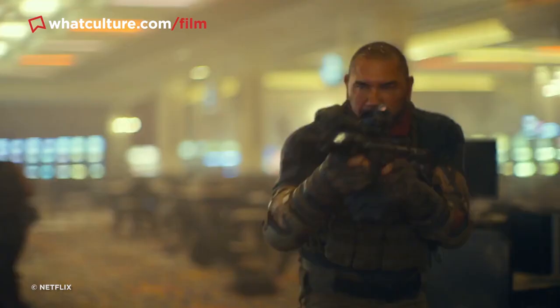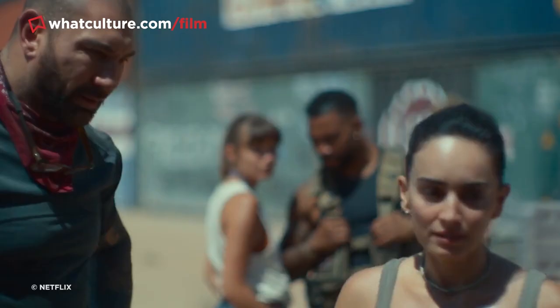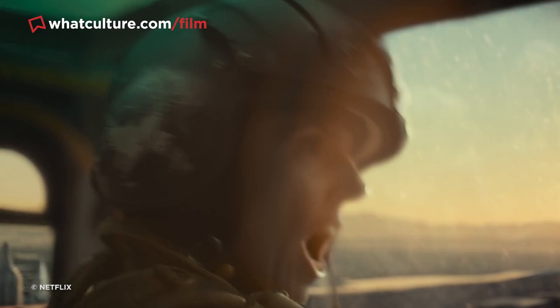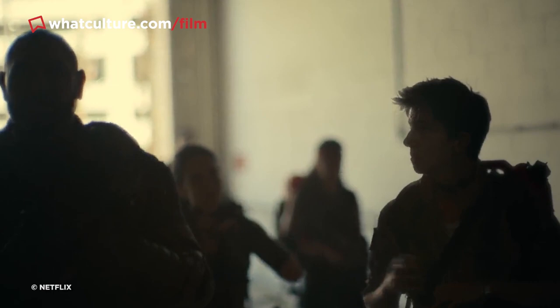Number 9: Tig Notaro replaces Chris D'Elia in Army of the Dead. Zack Snyder faced a major technical hurdle during post-production of his zombie epic, where numerous sexual misconduct allegations were made against cast member Chris D'Elia. Snyder decided to digitally remove D'Elia from the film and replace him with comedian Tig Notaro — an extremely challenging feat given that D'Elia was part of the main ensemble cast and typically filmed in shots with other actors.